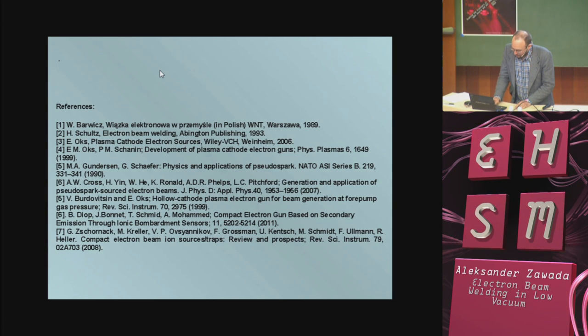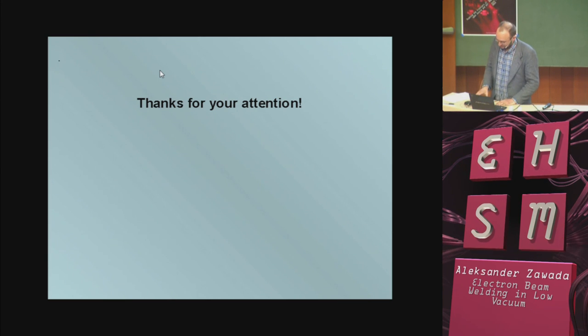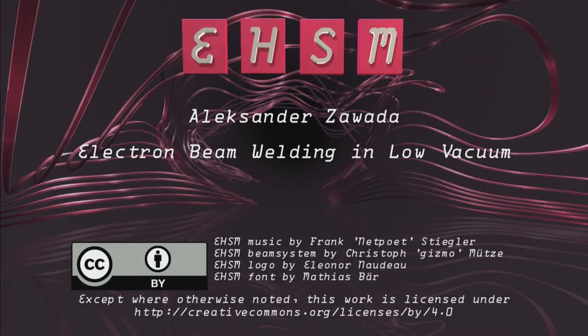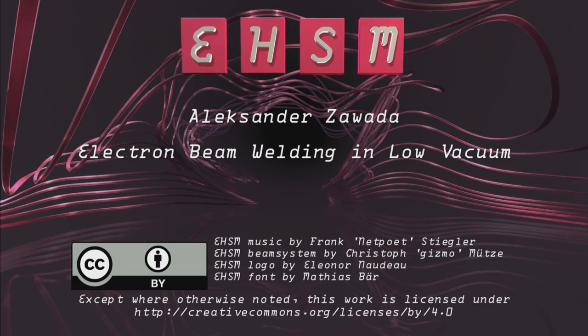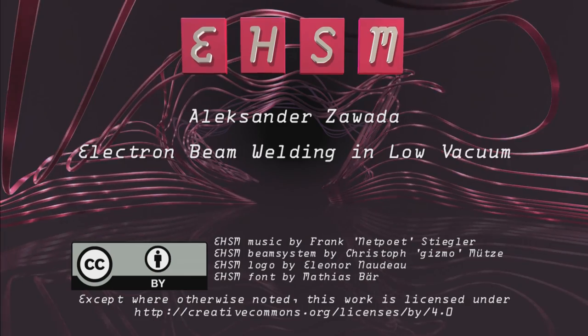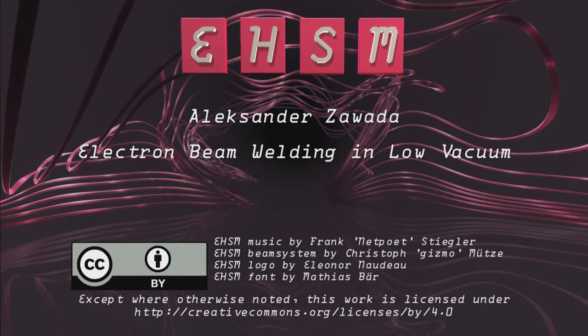Some references. Thank you for your attention. Maybe about questions — because for English, sometimes I need some time to translate. I will help you — maybe after the presentation.